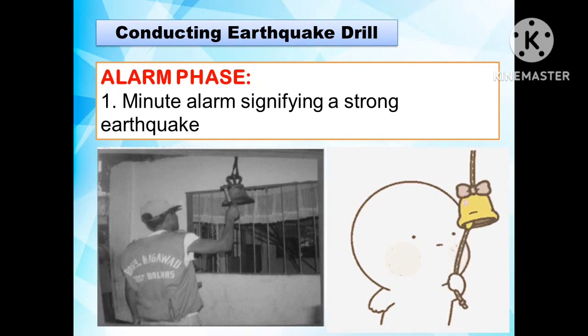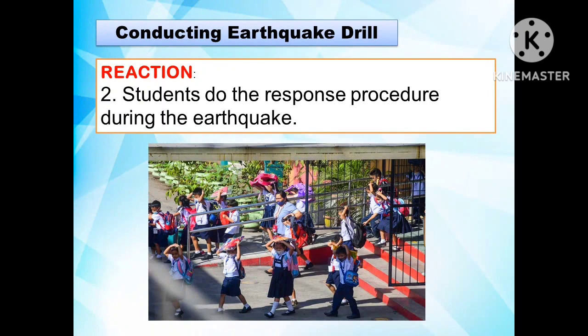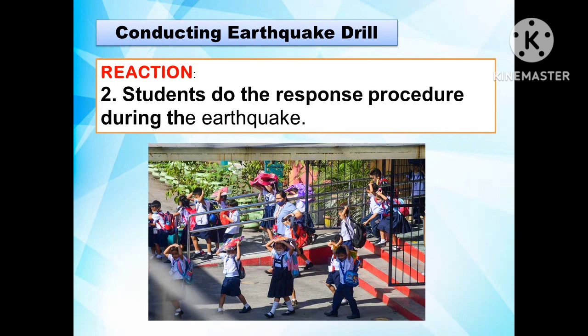The following are the steps in conducting an earthquake drill. The first step is the alarm phase — a one-minute alarm signifying a strong earthquake. The second step is the reaction phase, where students carry out the response procedure during the earthquake.